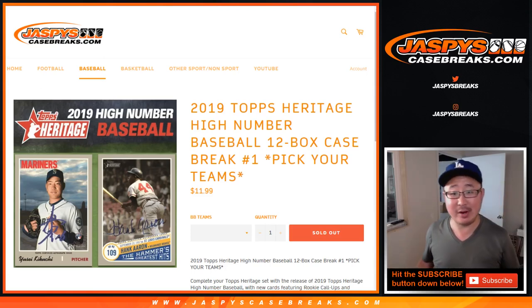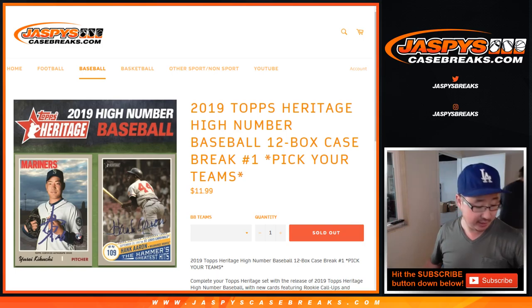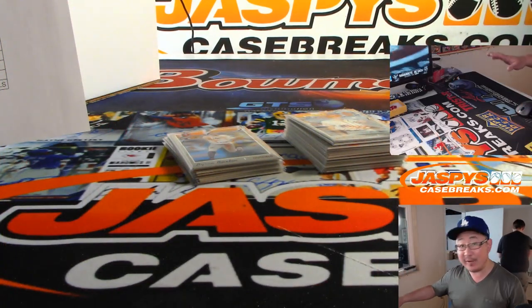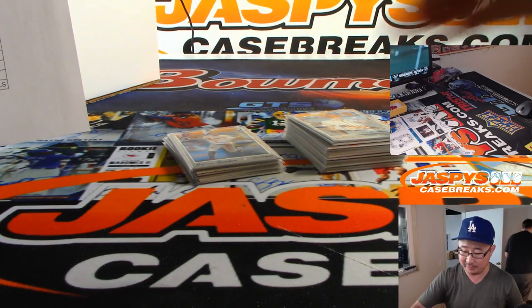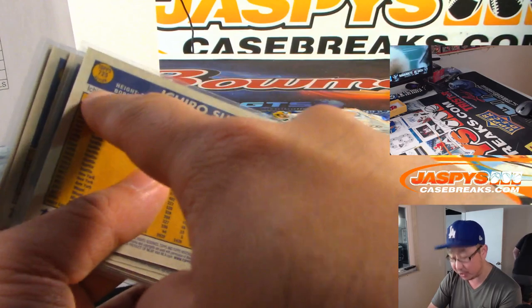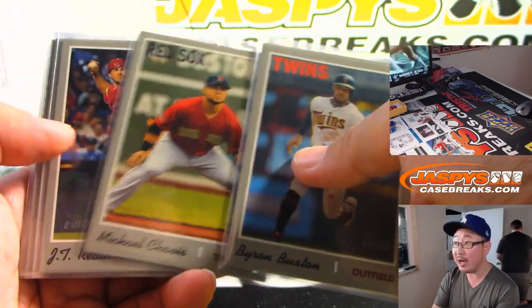Hi everyone, Joe for Jaspi's CaseBreaks.com. This is a variation and hit recap video for 2019 Topps Heritage High Number Baseball 12-box Pick Your Team Number 1. Big thanks to Nick for helping us out. After we finished the break, we went through the backs of all of the cards to spot all of the different variations, which are really easy this year because they're all back there. Here are some of the action variations that we caught.